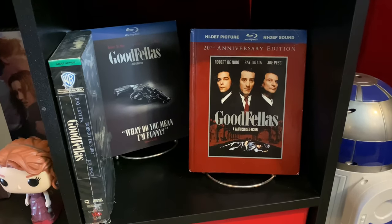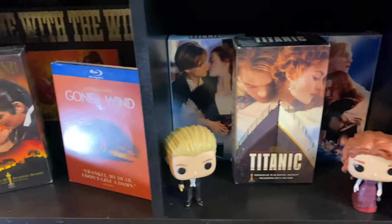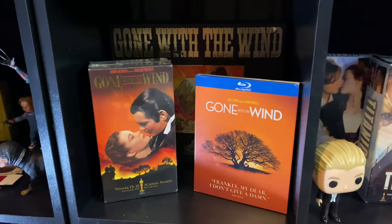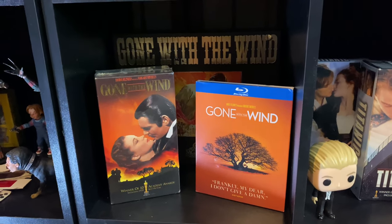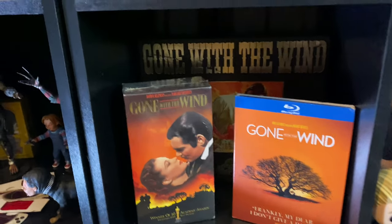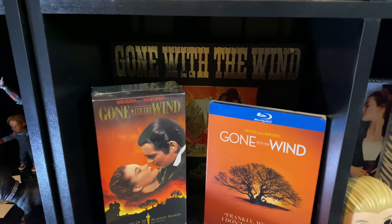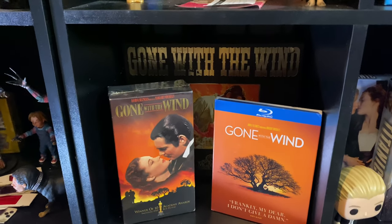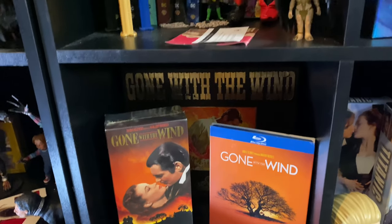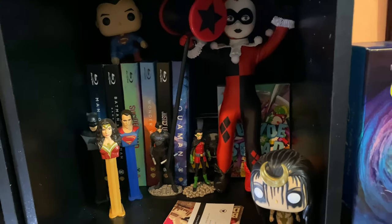Over here we have my Goodfellas shelf, next to that Titanic, and next to that Gone with the Wind. Funny story — I have never seen Gone with the Wind, yet I own the VHS, the Blu-ray, and something that might be a Betamax, found cheap at a thrift store. I still haven't sat down to watch it. Right above that we have the DCEU on this shelf.